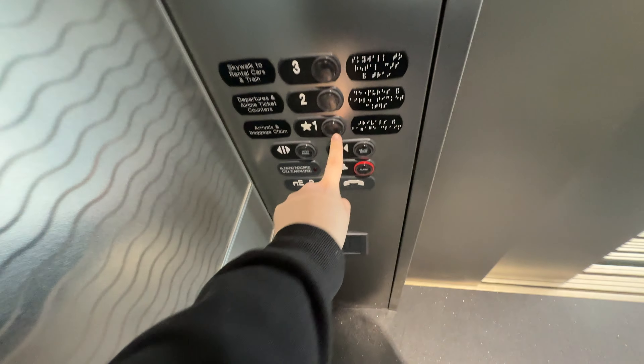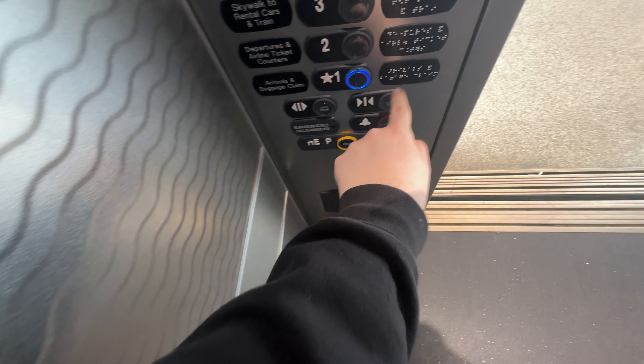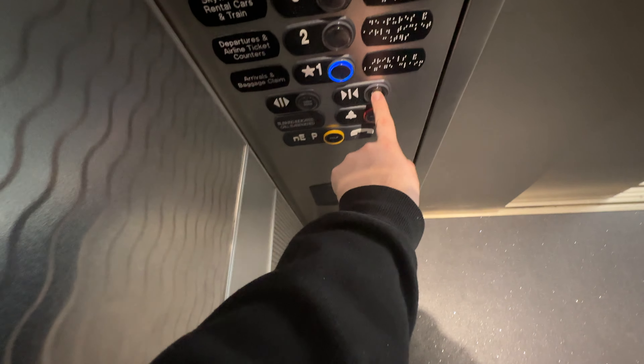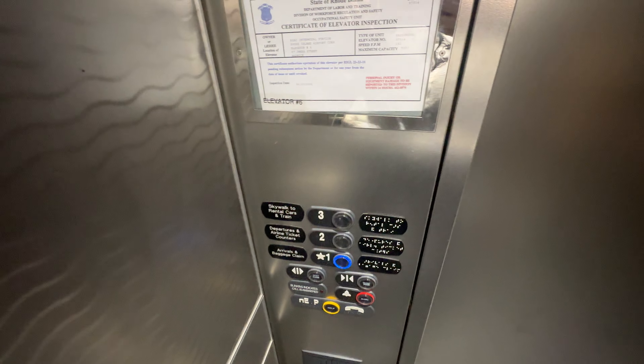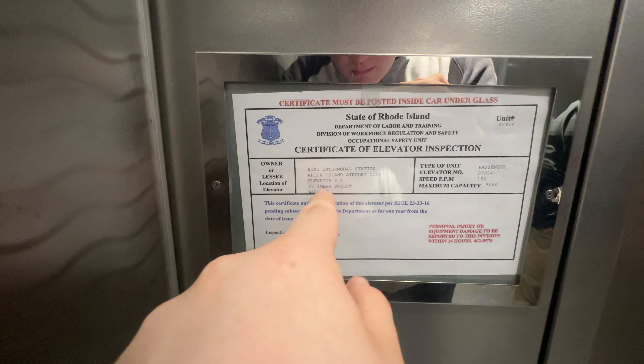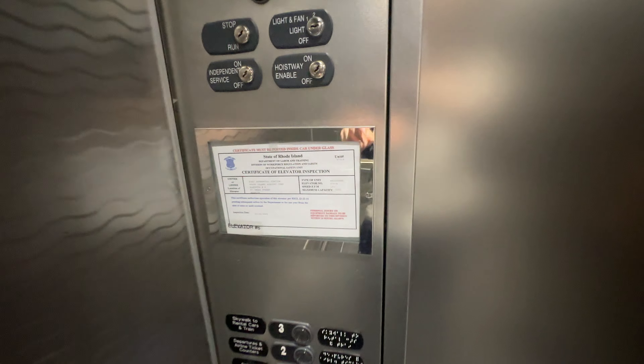I like that reflective ceiling. I will go back on the one. Still under lease — this is elevator number six for the airport. This is elevator number six.